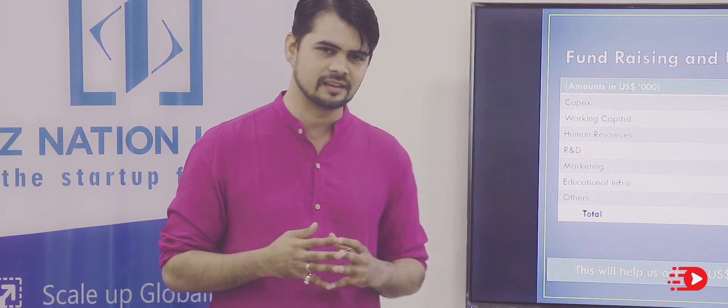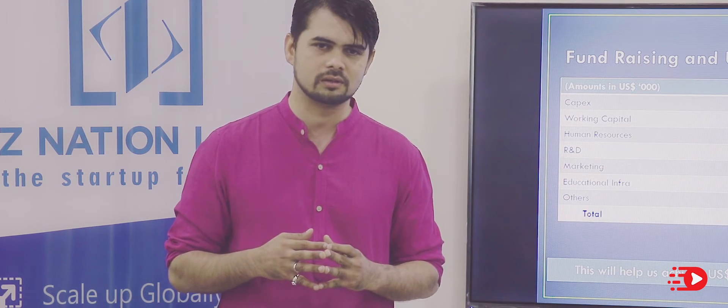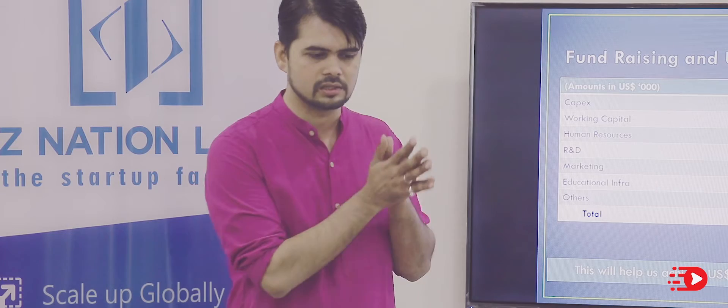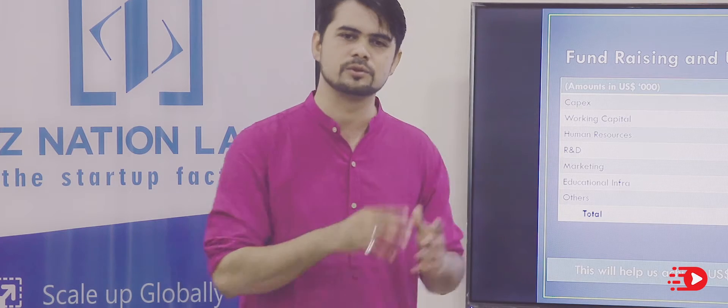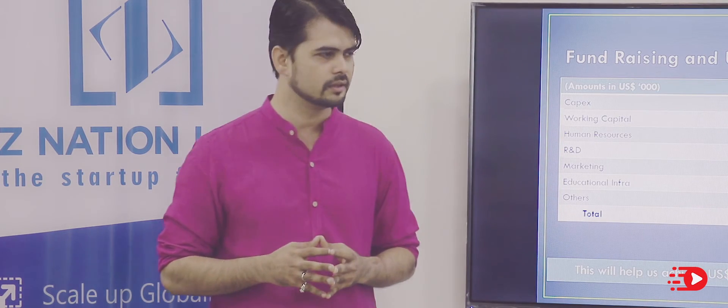Currently there is no dedicated sales and marketing person — it has been entirely organic, word of mouth. One of the reasons we want to raise these funds is to build a dedicated team. I am currently handling the marketing side, but we want to build a team that will dedicatedly push this into the market. Thank you.